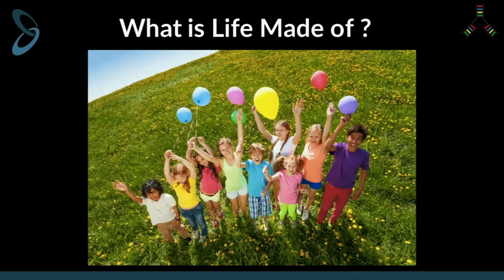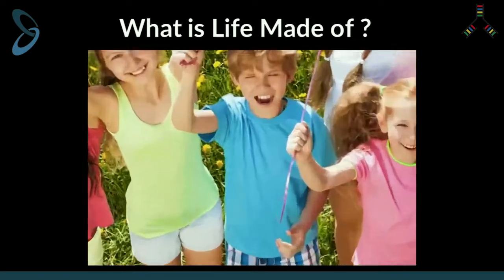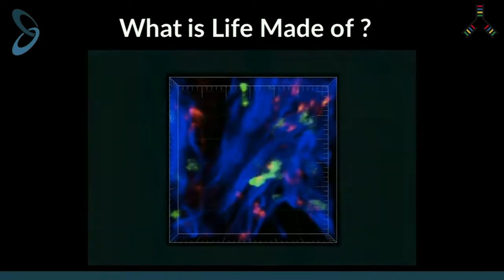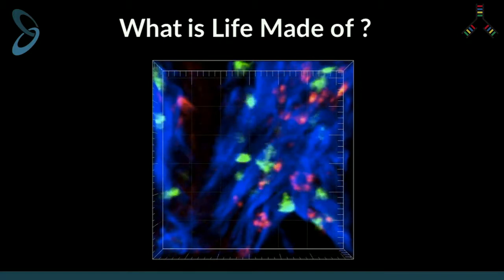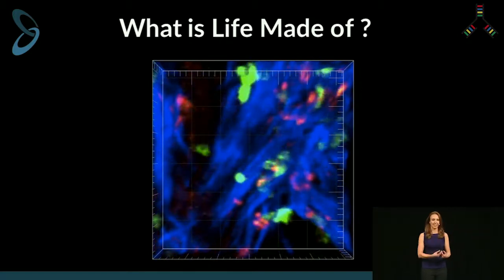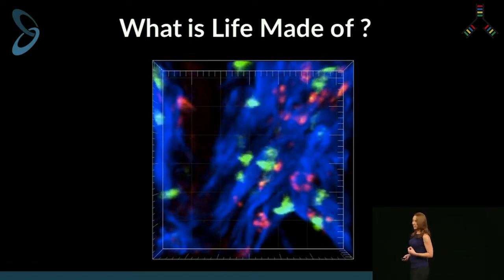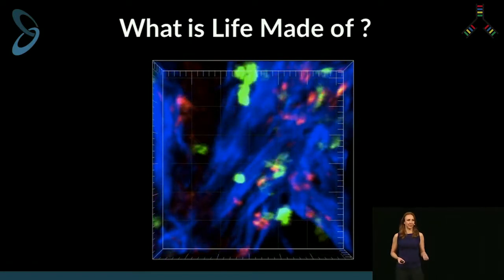What is life made of? Life is made up of interactions — the joy, the cherished memories we all have. At the molecular and cellular level, life is also made up of interactions. What you're seeing here on the screen are cell-cell interactions inside an organ. Cell-cell communication pathways and interactions are necessary for an organ to function properly.